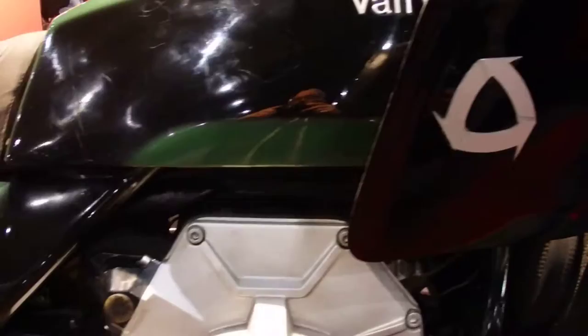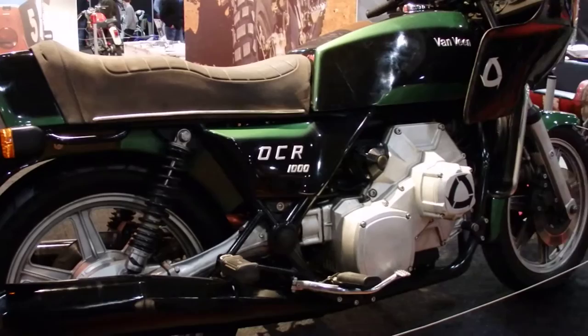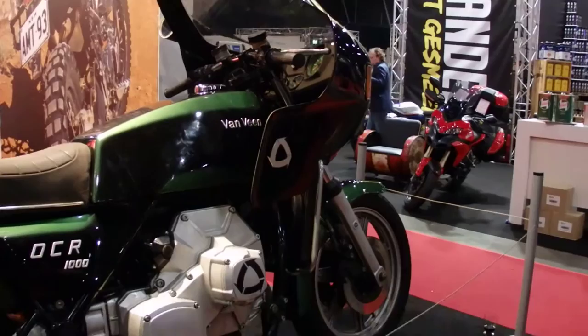Hello tubes, good morning again. Sorry about the noise. We're still at the huge motorcycle show in Utrecht. And this is something you don't see every day — a real Fontaine OCR 1000 Rotary.